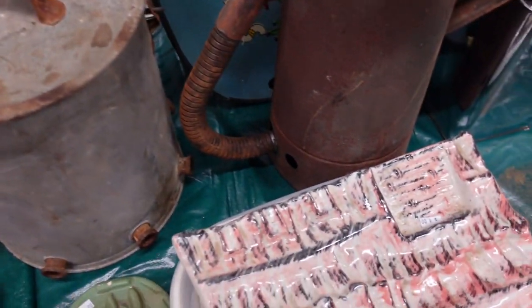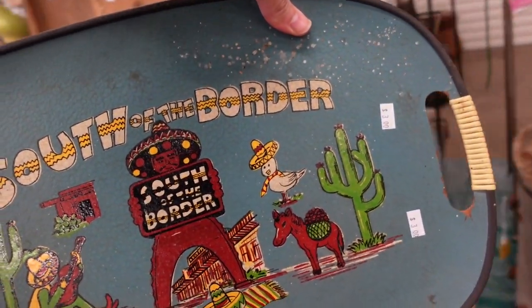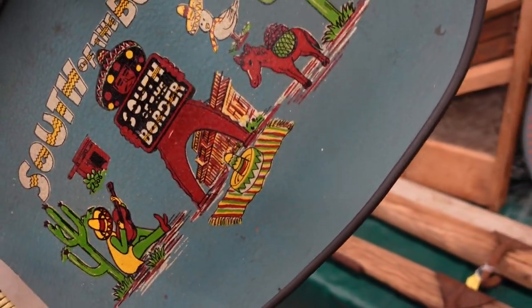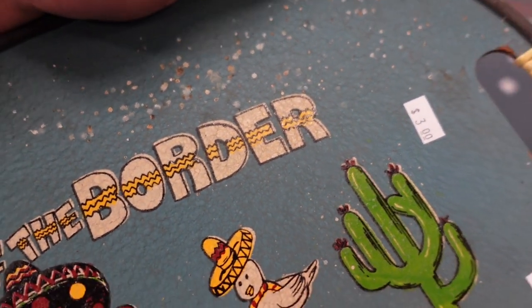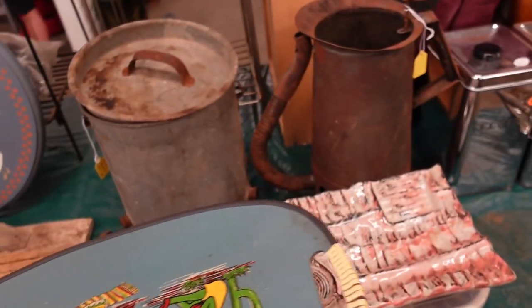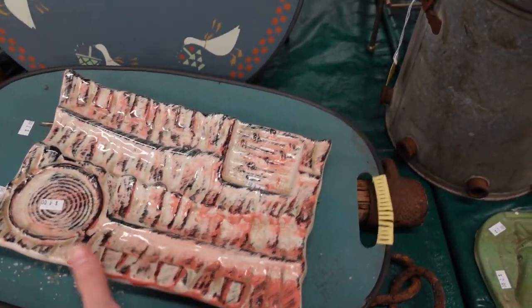Look, it's one of these souvenir trays that says South of the Border — it's $3. It has a lot of wear to the paint. It says made in Japan on the back. I wish it didn't have this damage. Oh, maybe that's just dirt — I think it's bird poop actually. I think I'll go ahead and get it. It might just be fly poop or bird poop, one of those types of things.